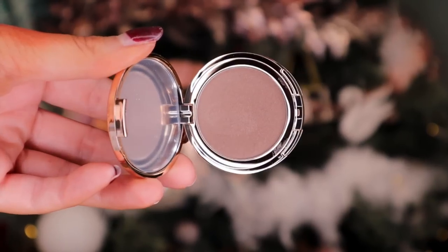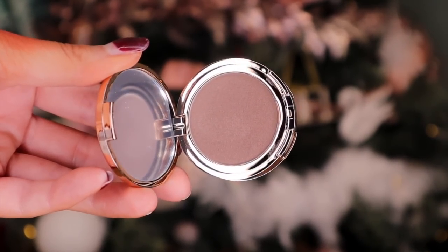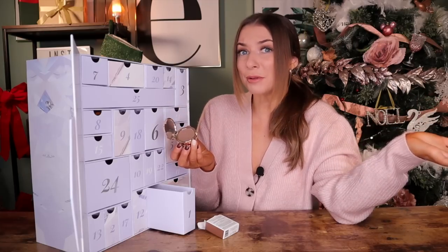We've also got another layer, so this one's definitely more of a powder. I'd say they're very similar in tone. It's kind of a double bubble door — two products in one.